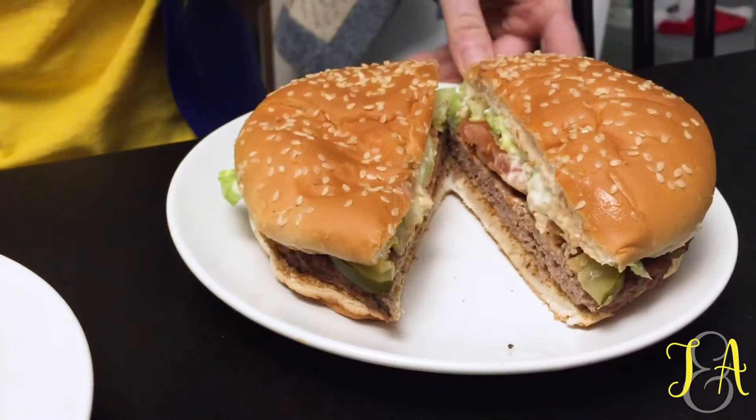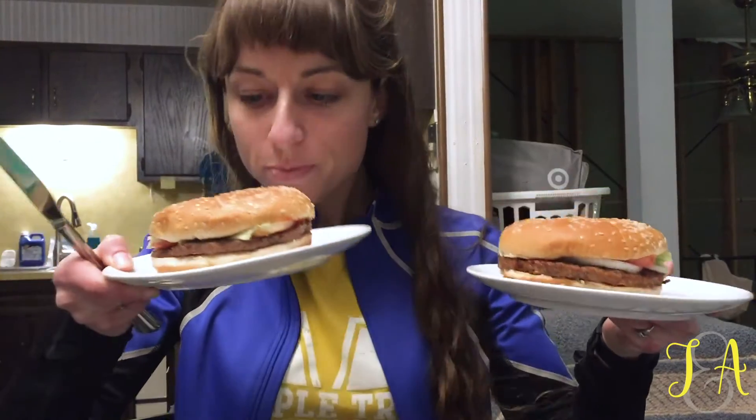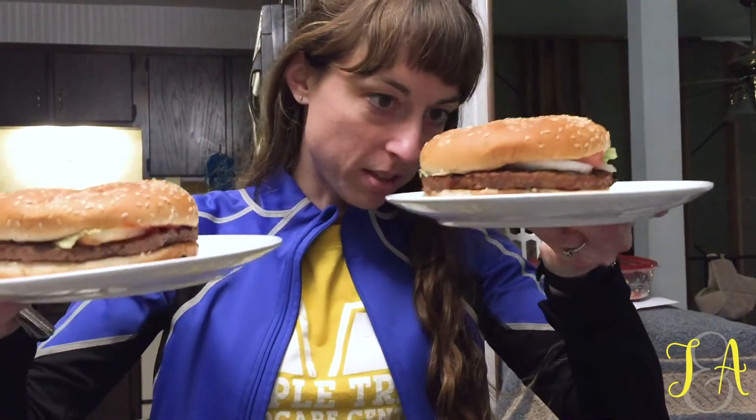They look pretty close, except that patty looks a little different. They look about the same. They smell about the same. We're gonna eat them and let you know which one is better. Stay tuned — he's gonna try them blindfolded. Let's see what you think.